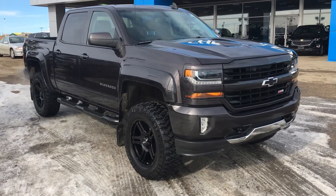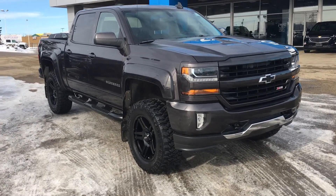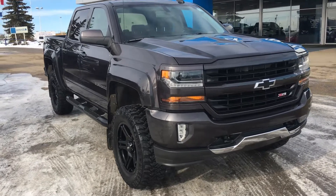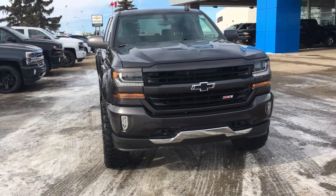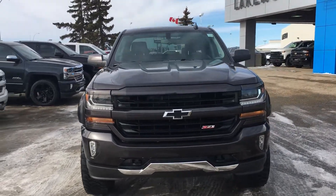Hello and welcome to Lakewood Chevrolet. My name is Brett and this is a certified pre-owned 2016 Silverado 1500 LT Crew Cab. And of course it is custom — it is jacked to the nines.